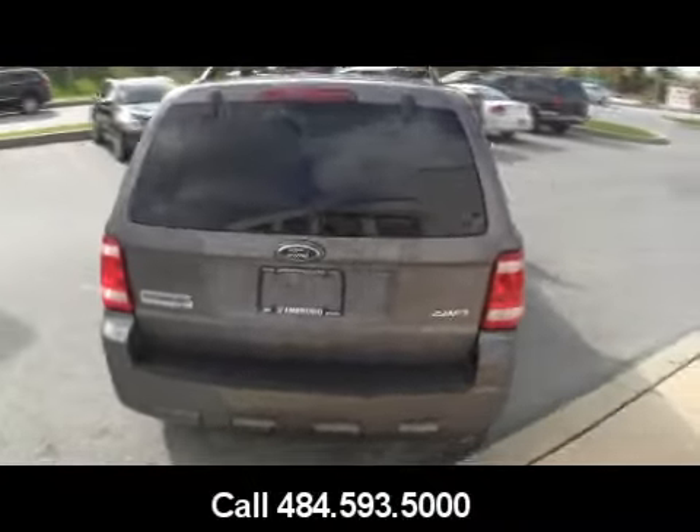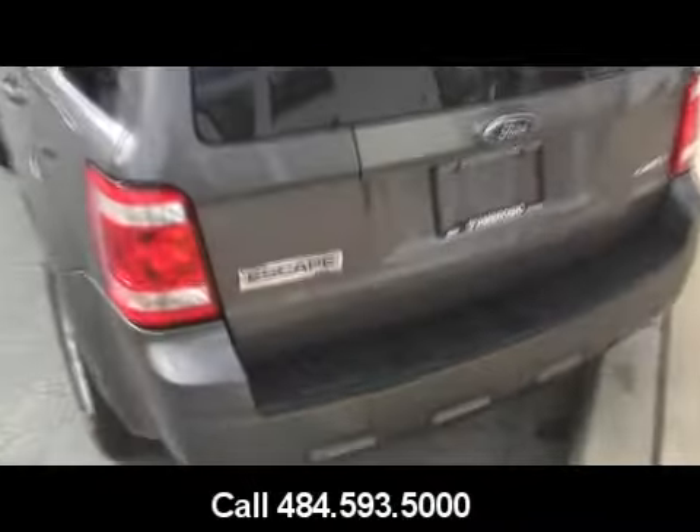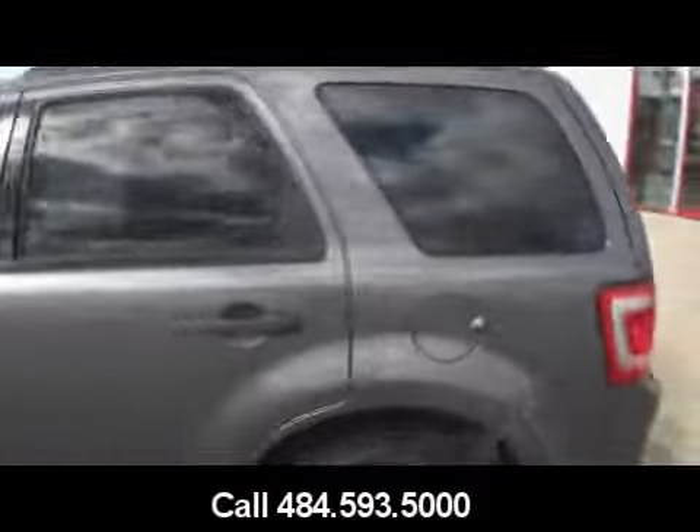It is October 30th, the year 2010. If this winter is anything like last, you're going to want a vehicle with all-wheel drive.